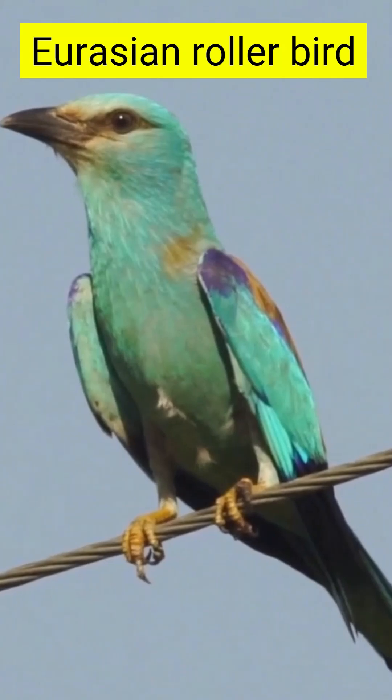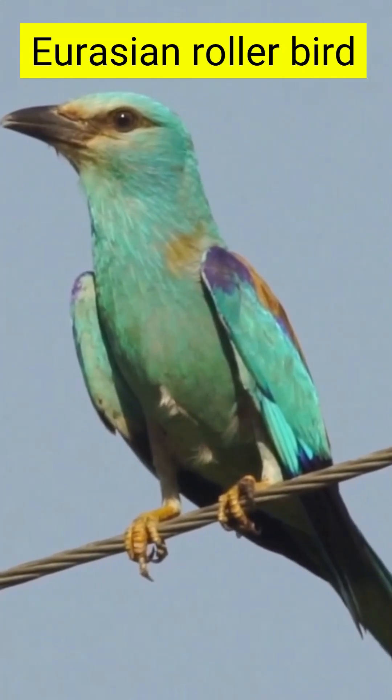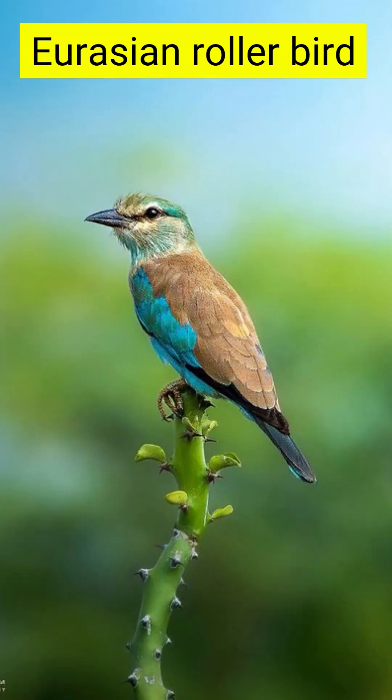Isn't it stunning? The Eurasian Roller, or Coracias garrulus, is known for its striking colors and acrobatic flight. But don't let its beauty fool you — when it comes to self-defense, this bird takes things to a whole new level.